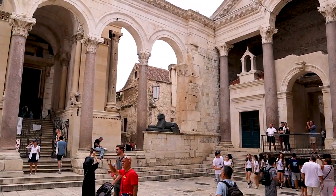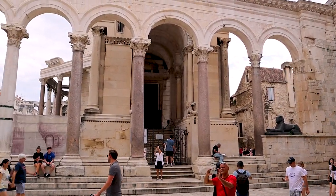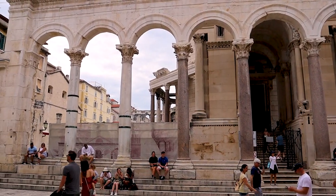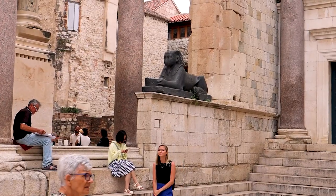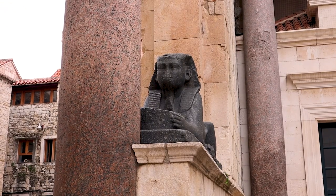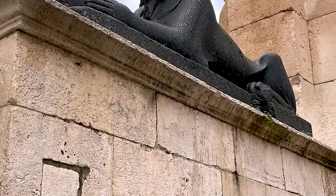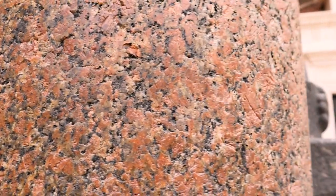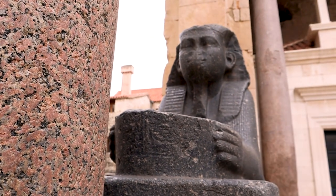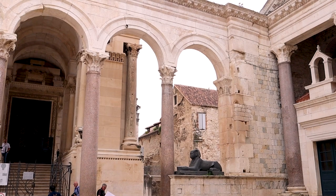It wasn't until recent years that Split began to gain its independence back. It was in 1944 that Split was liberated and the People's Government of Croatia was formed. Needless to say, there is a lot to see within Diocletian's Palace. One of the coolest things we've ever seen is this 3,500-year-old Sphinx. Twelve Sphinxes were brought to Split after Diocletian put down a rebellion in Egypt. Unfortunately, only one survived and is now standing here. Let's head into some other historic areas of this grand palace.